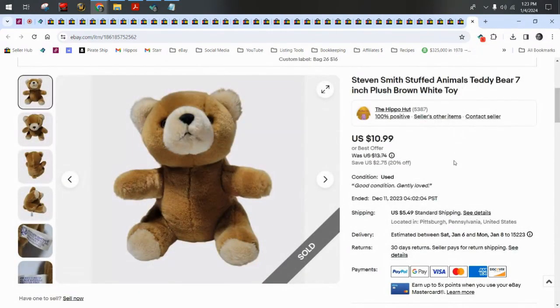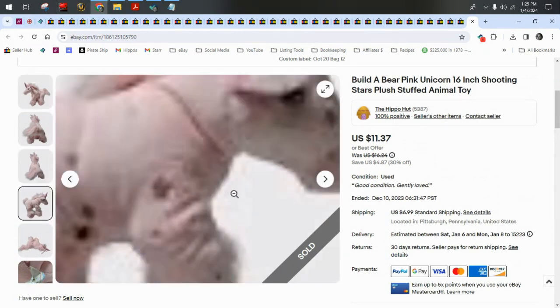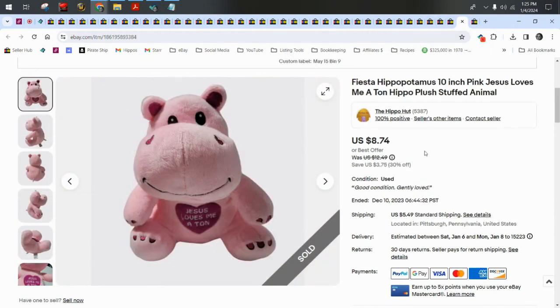A Steiff teddy bear took a best offer of $8.50 plus $5.50 shipping. This Build-A-Bear shooting star unicorn — super cute and so pretty — sold along with her friend the Fiesta 'Jesus Loves Me a Ton' hippopotamus. The two sold to one buyer; total cost was $35.81 all in with shipping, and they also bought a tank top — so two plush plus a shirt for $35.81.